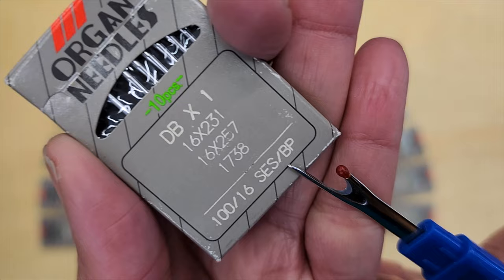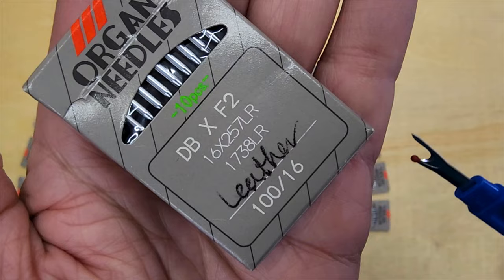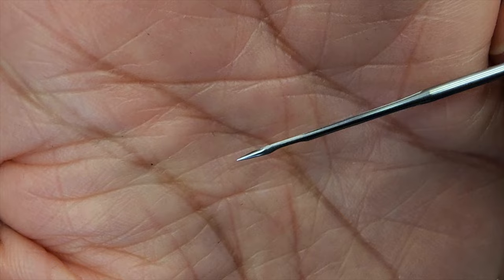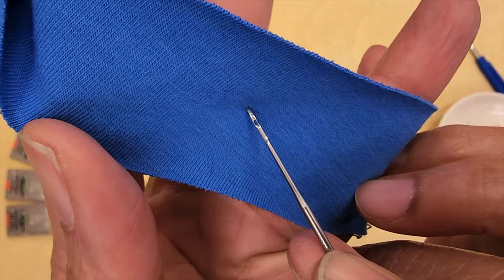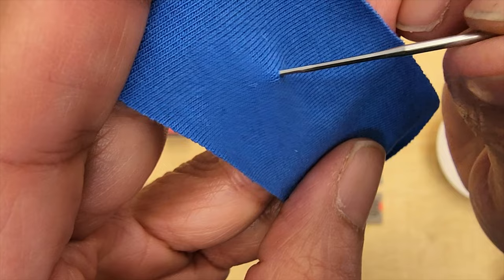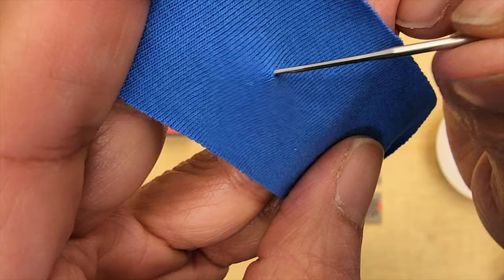Let's take a look at the ballpoint. On the package it will be written BP, like ballpoint. The point is more rounded, like a ball — contrary to the leather needle, for example, that has a really sharp point. The one in the center is the ballpoint. Can you see the different points? What happens is that the little ball displaces the loops of the knit instead of going through them, which is why the sewing will be more smooth.